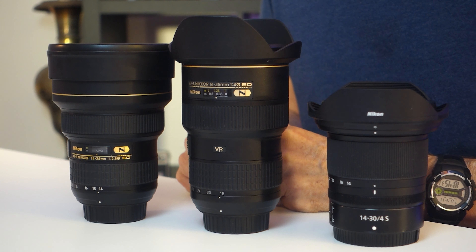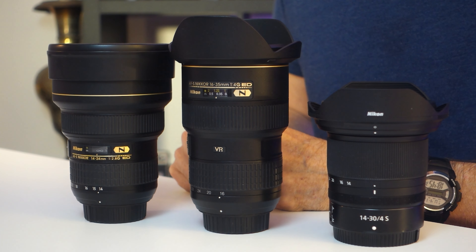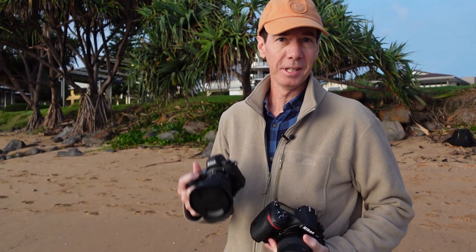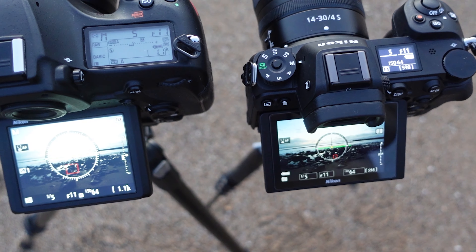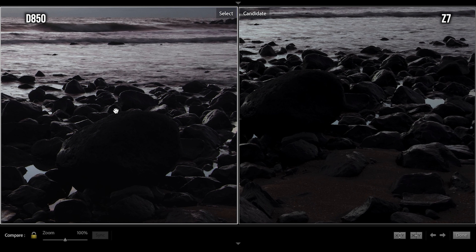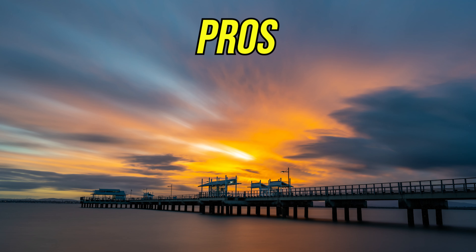What you see in front of me should give you an idea of the size comparison. This is the Nikon 14-30mm f4s lens next to my two F-mount wide angle lenses — the 16-35mm f4 VR lens and the 14-24mm f2.8G lens. I have actually done a comparison video with the Nikon D850 with the 16-35mm lens and the Z7 with the 14-30mm lens, and if you're interested, I'll leave that link up at the top of the screen.